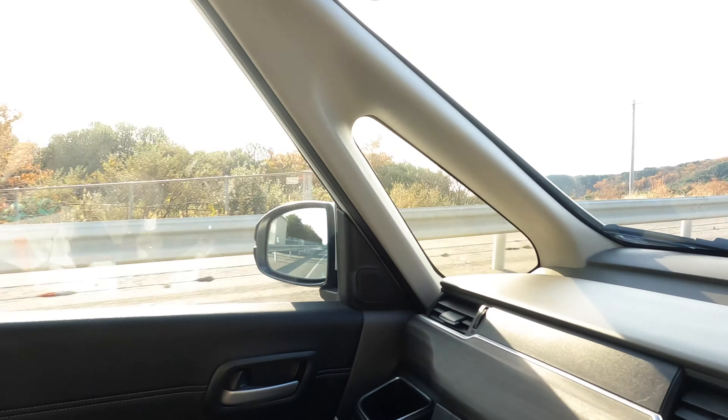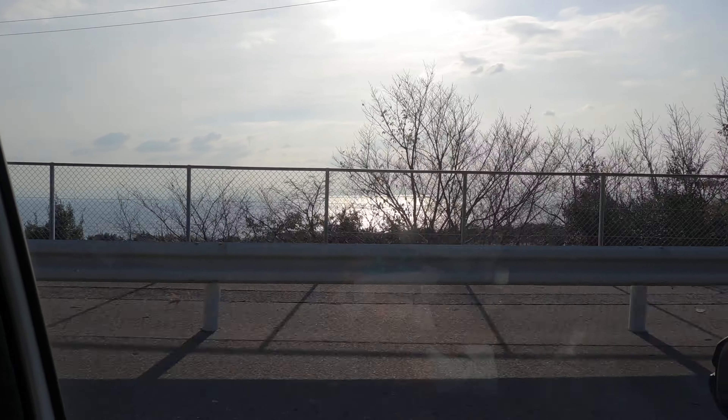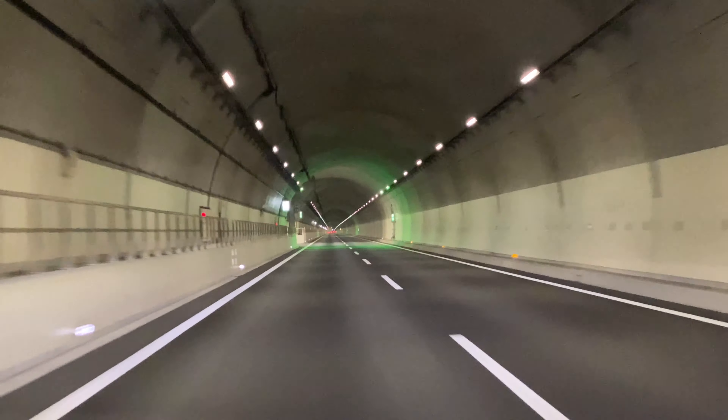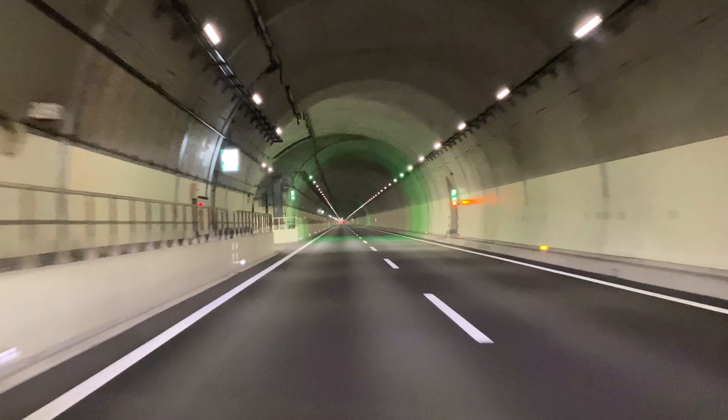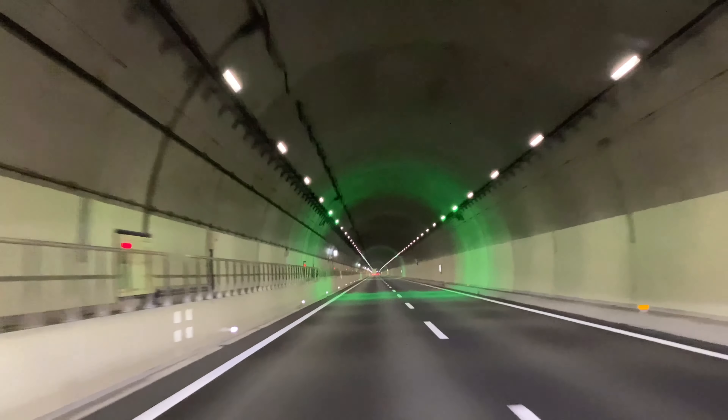Refreshed and refueled, I headed out towards my destination of Awaji Island to stay for the night and get some nice views along the way. I came across this tunnel with moving green rings — felt like playing in a video game. I guess they're meant to make traffic smoother. It was pretty interesting.